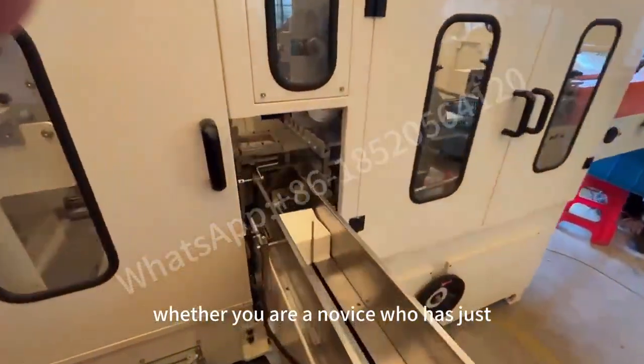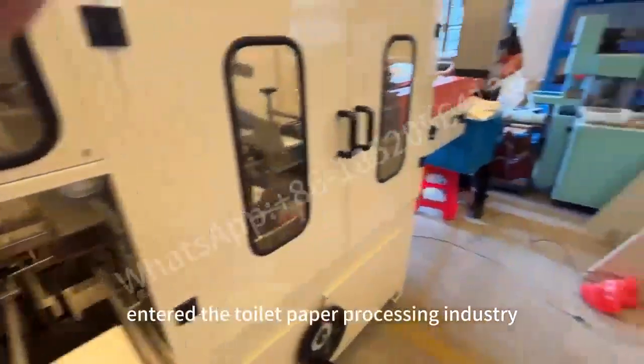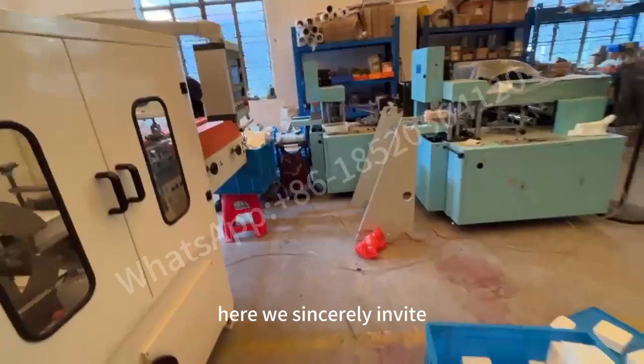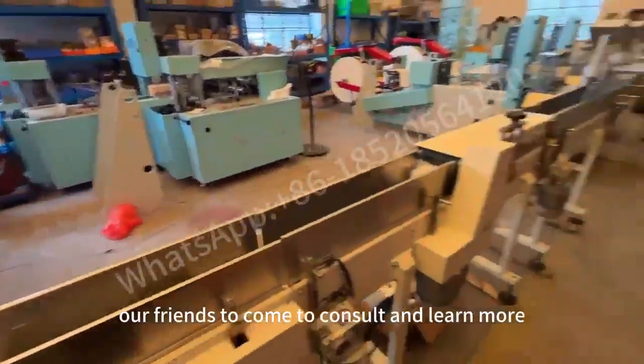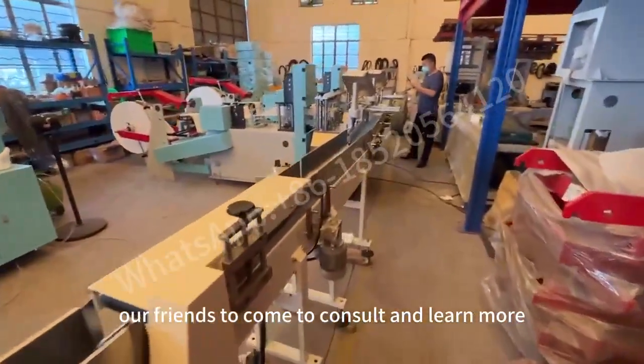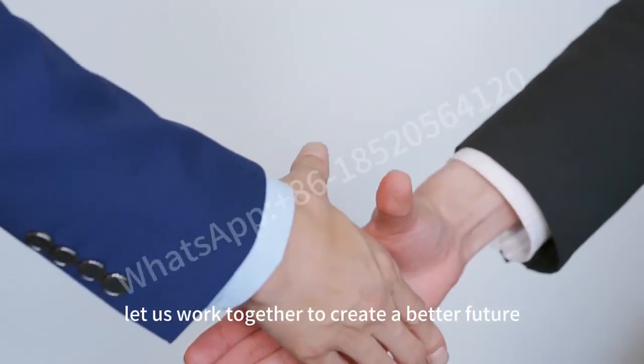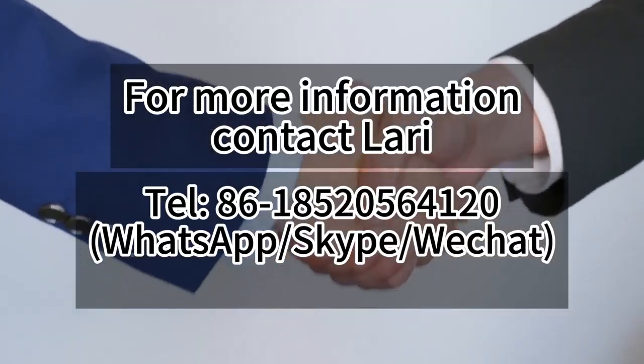Whether you are a novice who has just entered the toilet paper processing industry, or a rapidly growing business that wants to expand, we sincerely invite our friends to come to consult and learn more about the details of this fully automated toilet paper machine. Let us work together to create a better future. Thank you all!